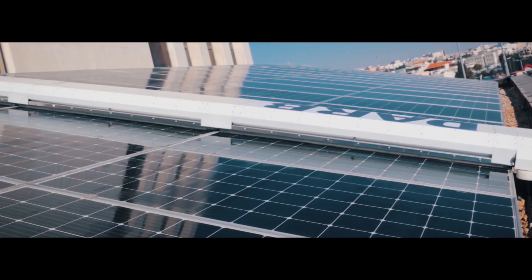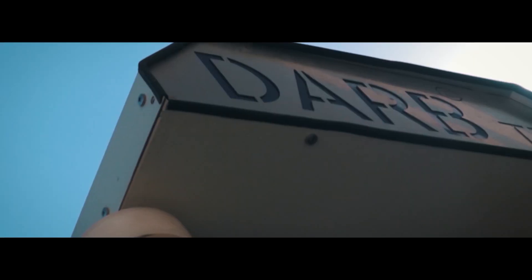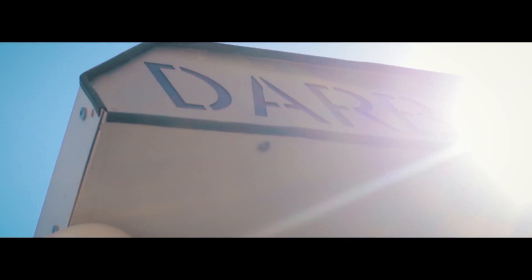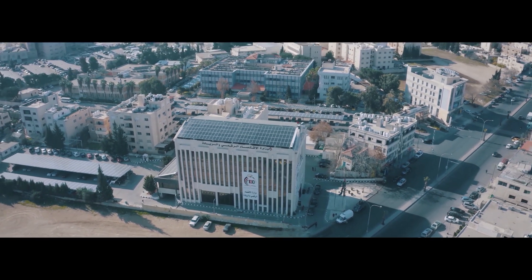DERB is determined to provide you with the maximum energy production at the highest efficiency level in cleaning your solar panels. DERB is leading the new revolution in solar panel cleaning solutions.